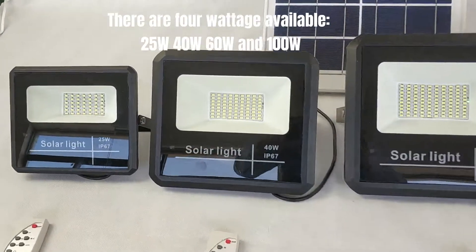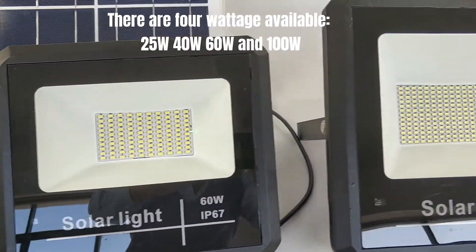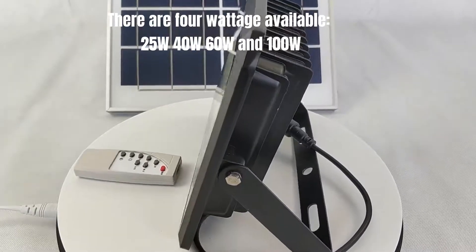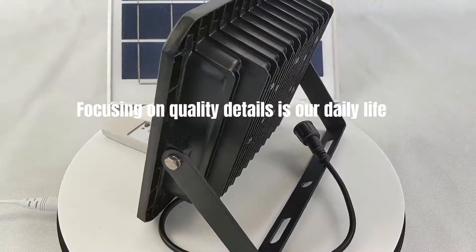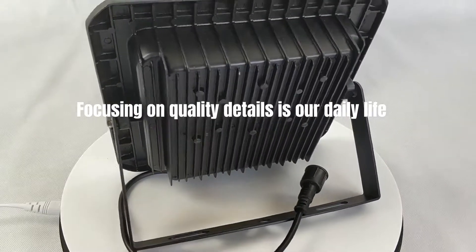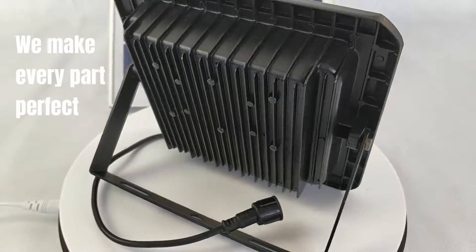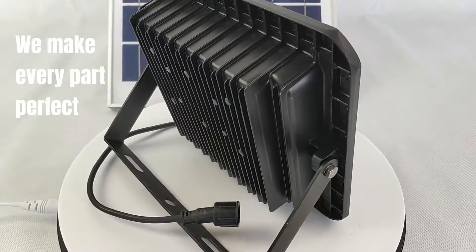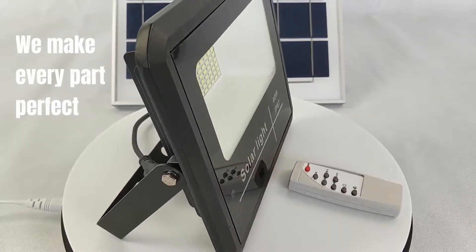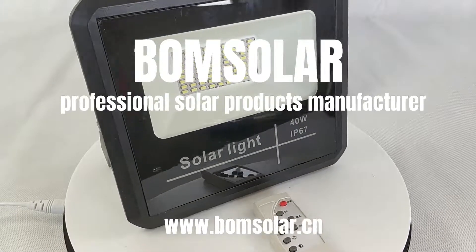There are 4 wattage options available: 25 watt, 40 watt, 60 watt, and 100 watt. Focusing on quality details is our daily life. We make every part perfect. Bonesolar, professional solar products manufacturer.